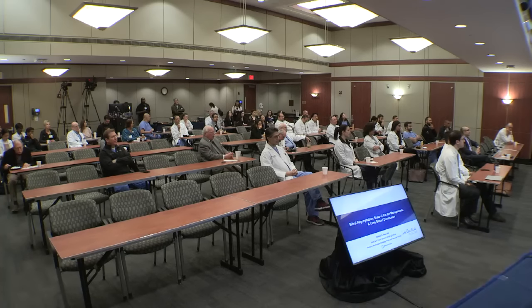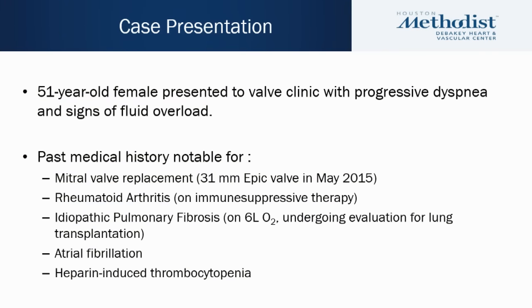Good morning, everyone. We're going to start with the first mitral regurgitation case. We have a 51-year-old female patient who presented to our valve clinic complaining of progressive dyspnea with exertion and signs of fluid overload. She had an extensive medical history: mitral valve replacement in 2015 with a 31-millimeter Epic valve, rheumatoid arthritis on immunosuppressive therapy, idiopathic pulmonary fibrosis requiring 24-hour home oxygen, and she was undergoing evaluation for a lung transplant.